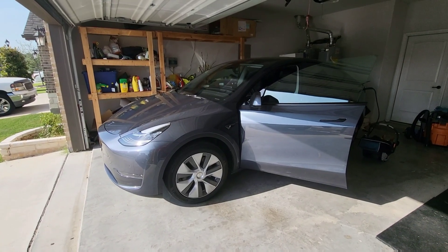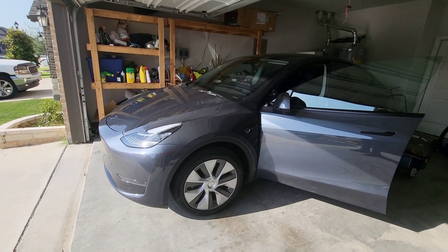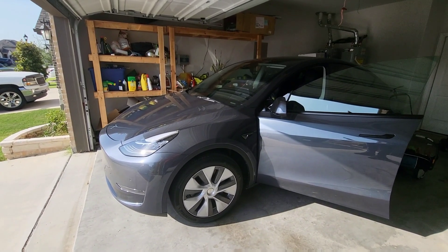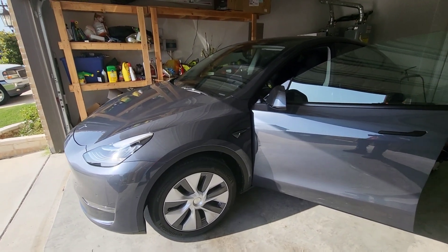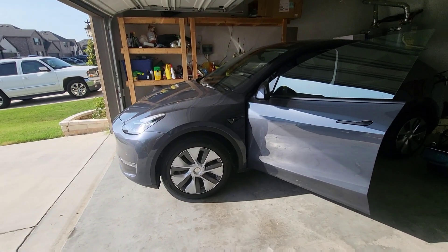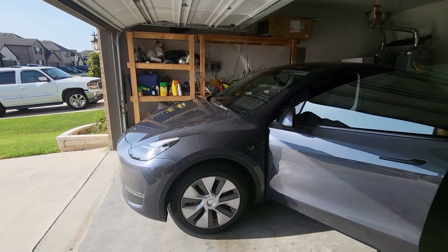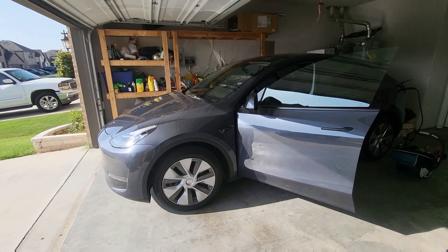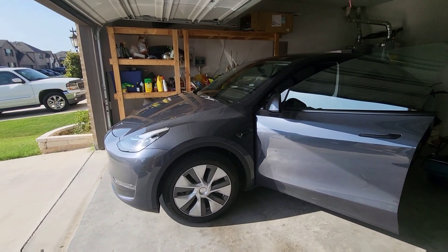Welcome to Spoken Reviews. Today we're going to do a real-world range test with the family in the car — this is going to be the most real-world you're going to get. We're going to get the car charged up to about 95%, have the kids and wife with me, go run some errands, go to Crestview, Texas and back. We're basically going to see the real-world range of the Model Y from Austin with the 4680 battery.